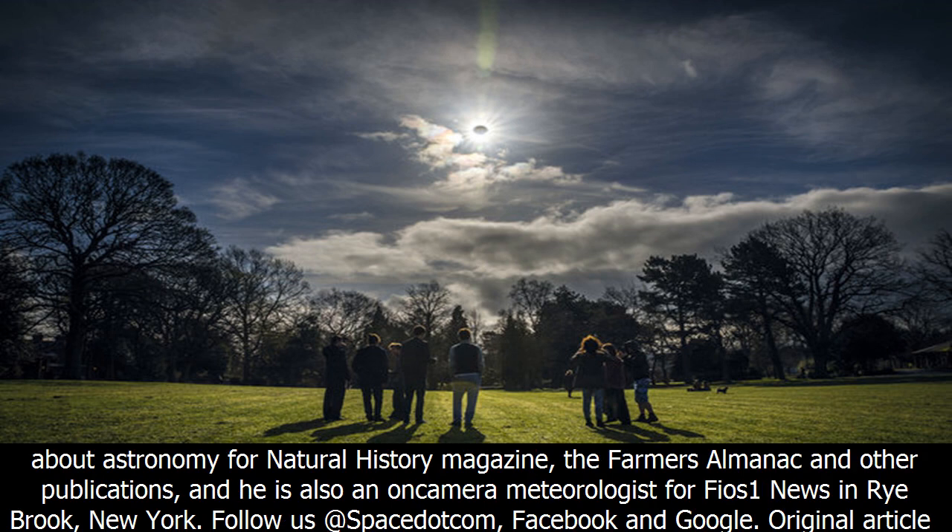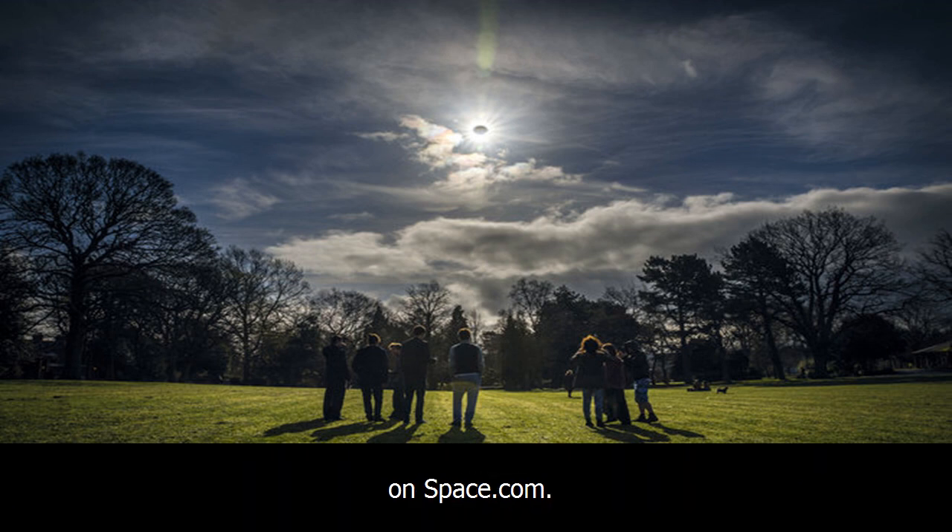Space.com has teamed up with Simulation Curriculum to offer the Eclipse Safari app to help you enjoy your eclipse experience. The free app is available for Apple and Android, and you can view it on the web.